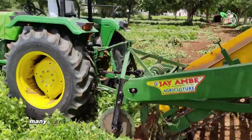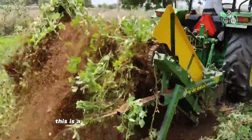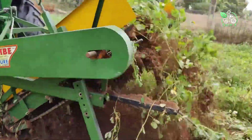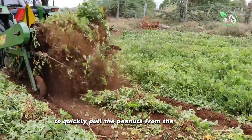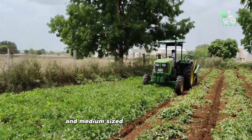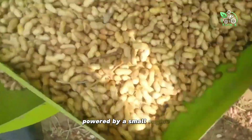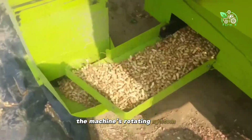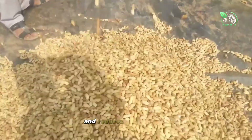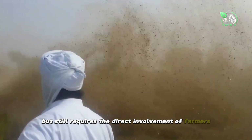To reduce labor, many tools and supporting machinery have been developed to increase efficiency. This is a type of peanut harvesting machine powered by a small engine, equipped with a plow blade to quickly pull the peanuts from the ground. This machine is suitable for small and medium-sized farms. After drying, the peanuts are fed into a machine powered by a small engine. The machine's rotating system separates the peanuts from the plant and roots. This method speeds up the harvest and reduces manual labor, but still requires the direct involvement of farmers in many steps.